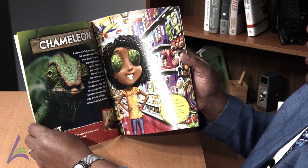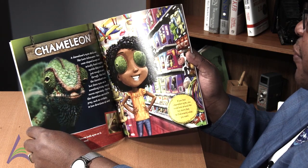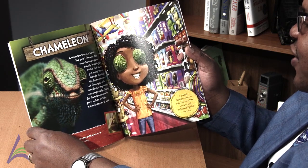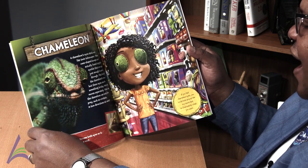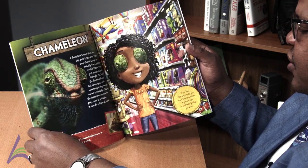A chameleon. A chameleon's eyes stick out like twin telescopes. These cone-shaped bumps are actually fused together eyelids that are open just enough to peek through. This limits the chameleon's view, but these eyes can do something tricky. Each eye moves separately. That way, the chameleon can look for prey, such as crickets, in two directions at once.